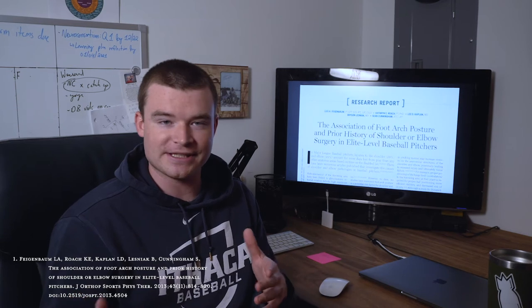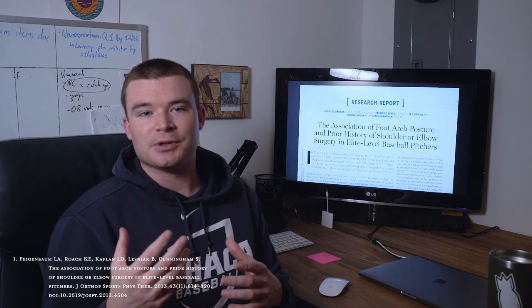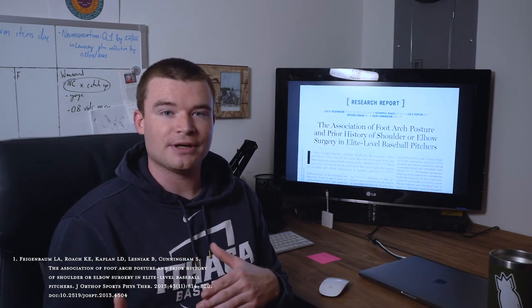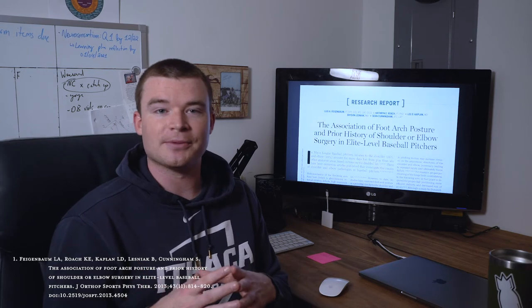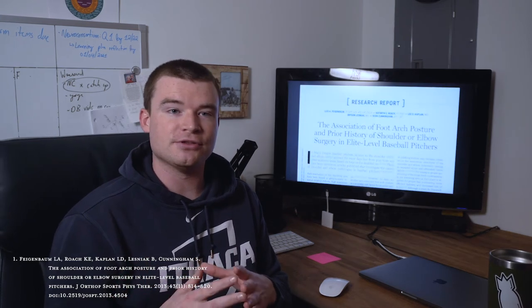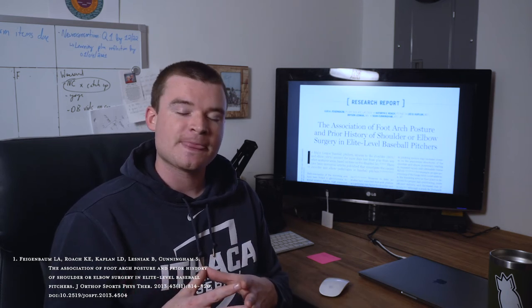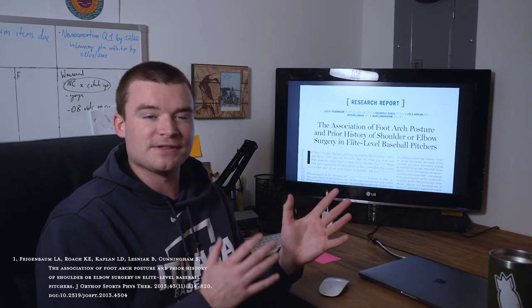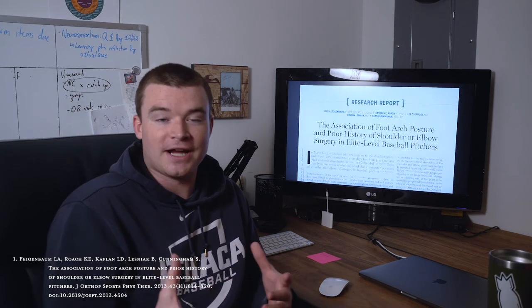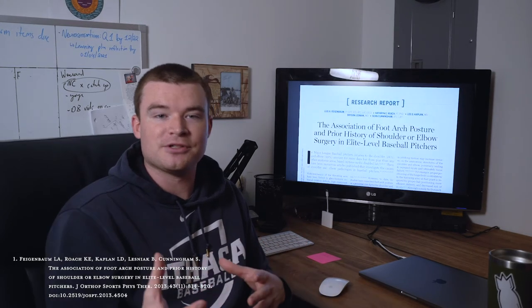That's really interesting because it tells us that in patients — particularly pitchers — who are having shoulder or elbow issues, we need to consider what their arch height is and whether it's adding stress or not allowing for adequate stress responses throughout their body during the pitching motion. It might be something for physical therapists, athletic trainers, and personal trainers to think about. One of the main takeaways is that there might be viable rehab opportunities addressing foot arch in pitchers demonstrating shoulder or elbow symptoms when another cause can't be identified.